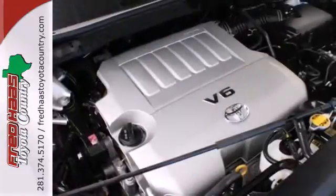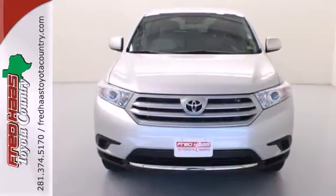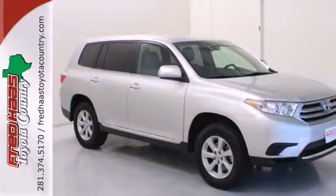You'll love all the head and leg room in the front and the second rows. Enjoy all the room this 2013 Highlander has to offer, and bring your family in for a test drive today.